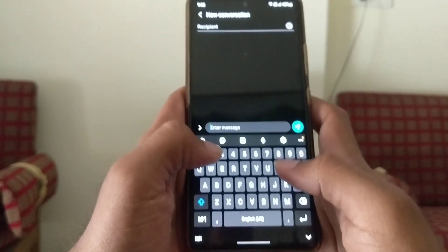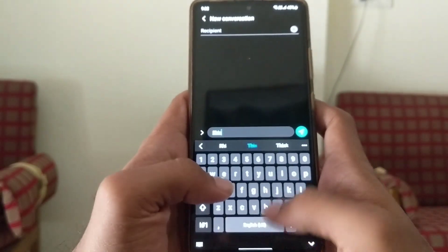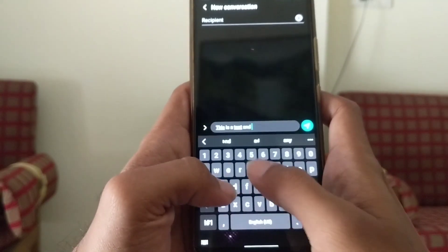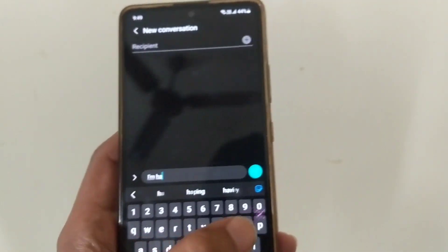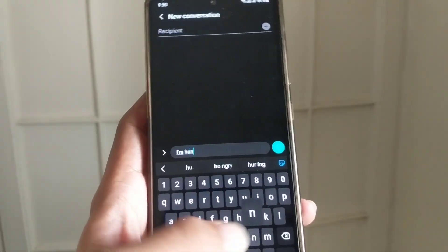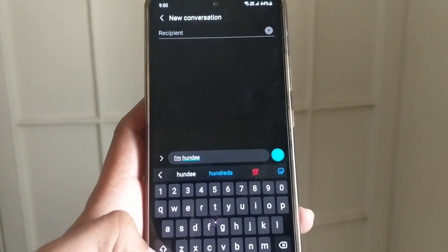Samsung's keyboard has further improved with better feedback and spaced out size-wise, and really provides a satisfying typing experience. I also in particular like the added emojis and sticker suggestions while typing a text-based emotion. Handy and useful.